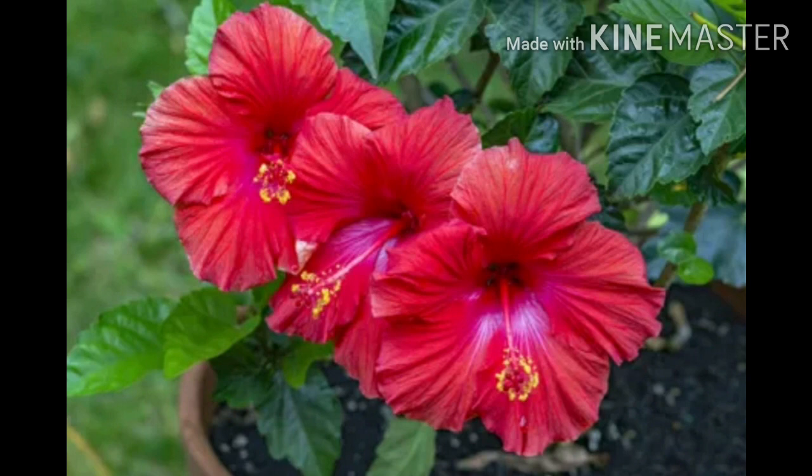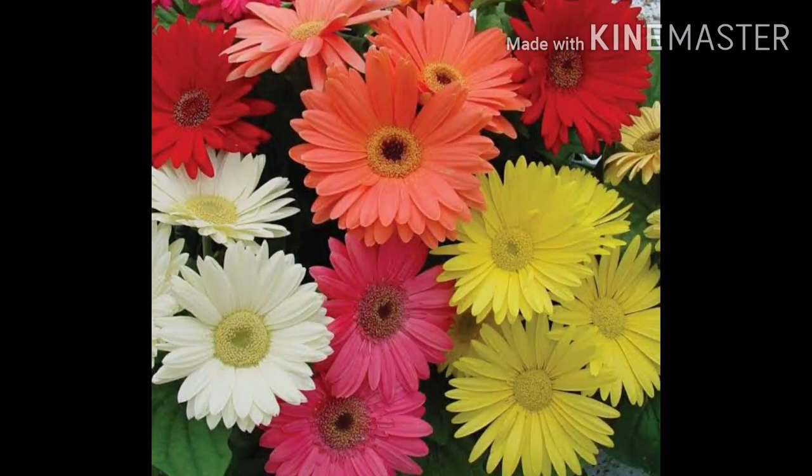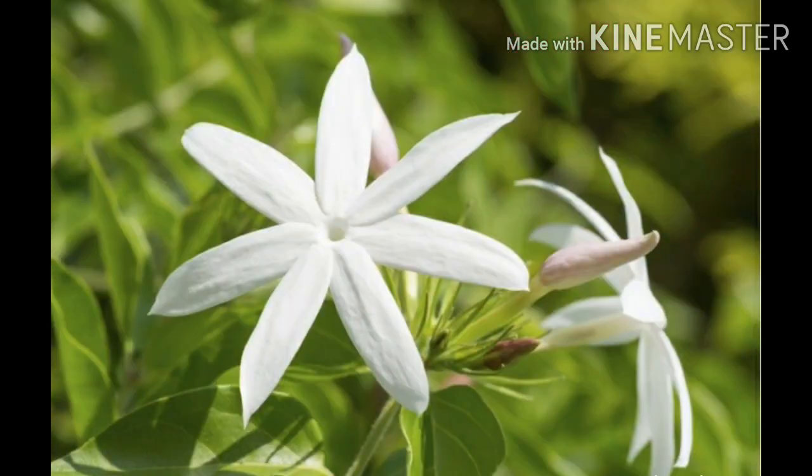This beautiful flower is known as hibiscus. This white flower is known as daisy. They also come in vibrant colors like yellow, pink, red and orange. Next comes jasmine. Children, this flower is also known as rat ki raani and they have a very pleasant fragrance.